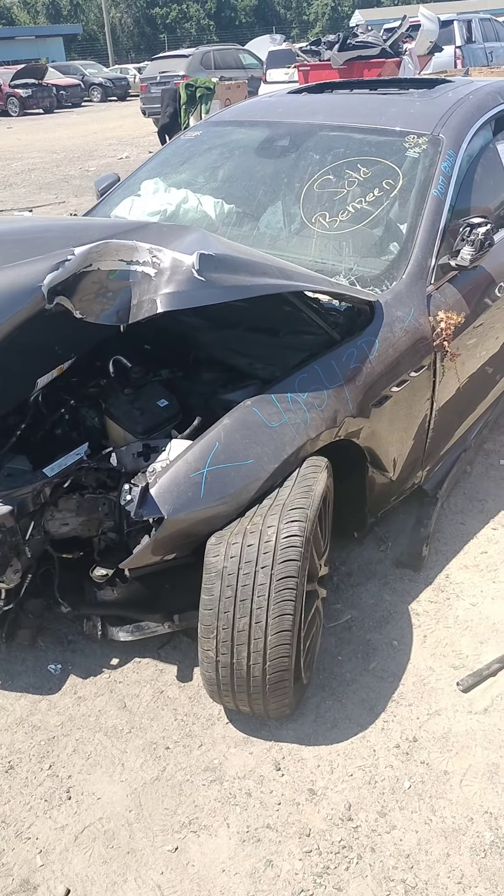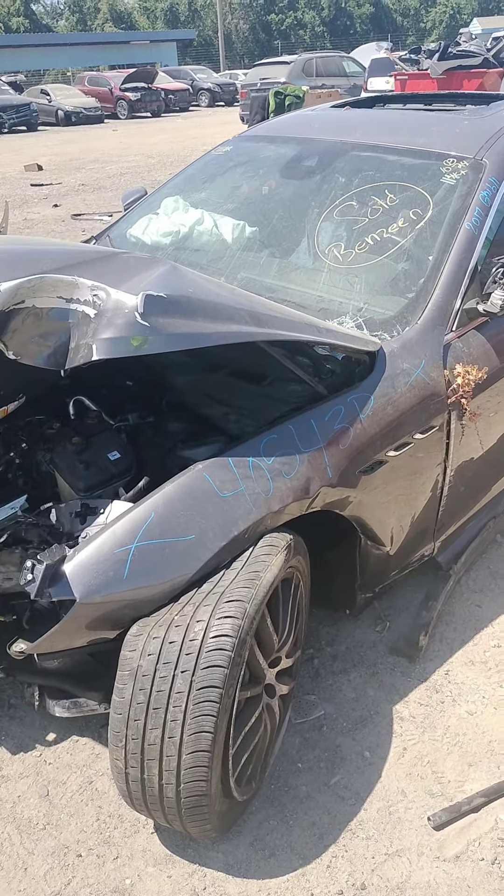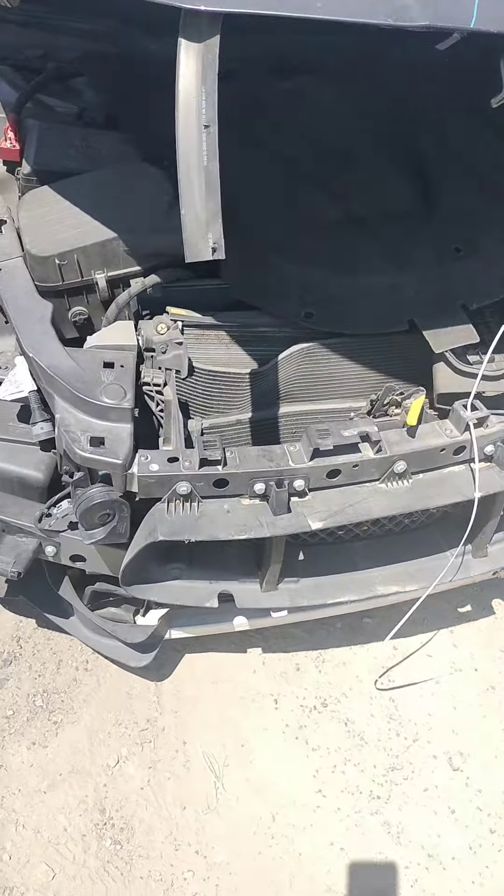Stock number 40543P is a 2017 Ghibli. Front fender is no good, tire area is no good, headlight is not there, hood is no good, radiator is damaged.